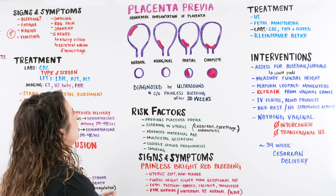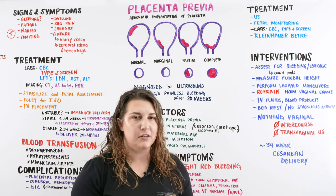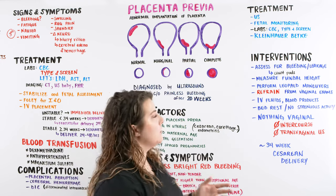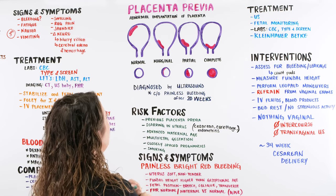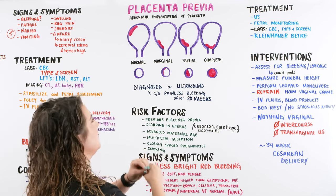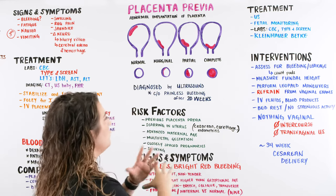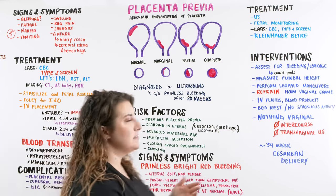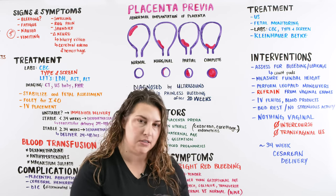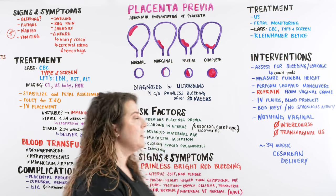When we talk about placenta previa, we're talking about abnormal implantation of the placenta. The uterus is a hollow, very muscular organ that has the ability to expand and then contract and shrink back down. The placenta is the area where we have that interchangeable blood work between mom and baby — that's where we get nutrients delivered to baby and where we take away waste from the baby in order to help baby grow and hopefully be born.